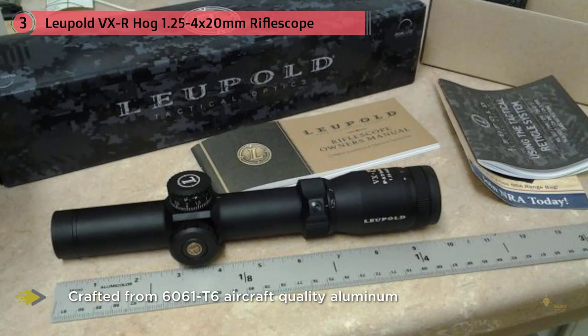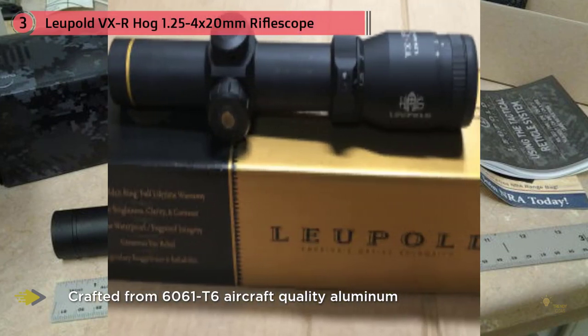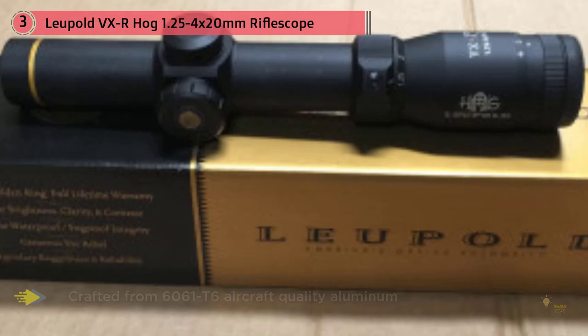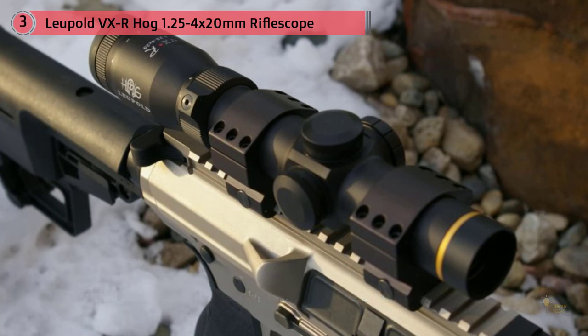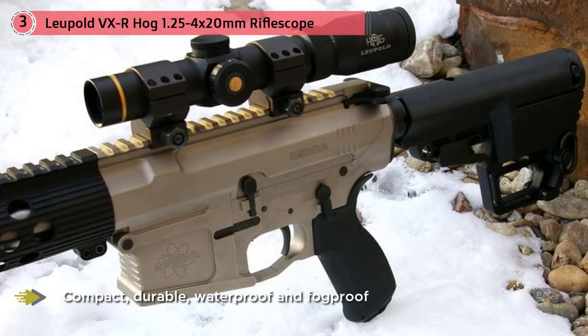This scope employs Leupold's Quantum Optical System, which features lead-free optical glass with geometry maximized via a combination of ZMAX design software and Leupold's Zygo Interferometer to increase resolution for razor-sharp imaging in all light conditions. By preserving the mechanical aspects of the popular Vari-X system while repositioning optical elements and incorporating new lens coatings, the Quantum Optical System delivers up to 94% light transmission for superior resolution.